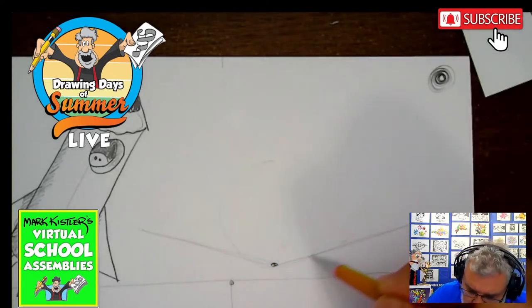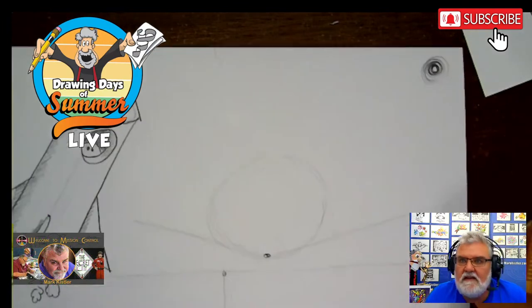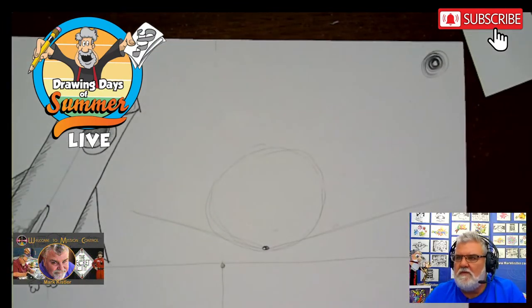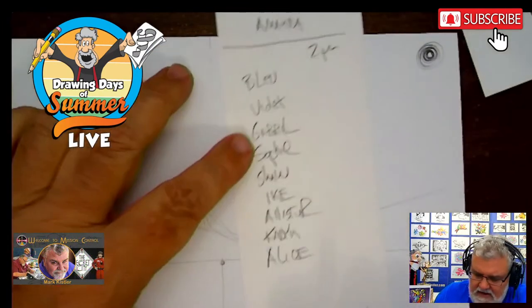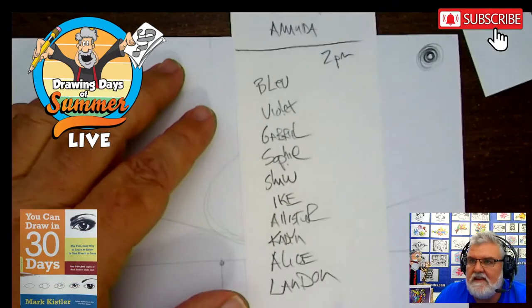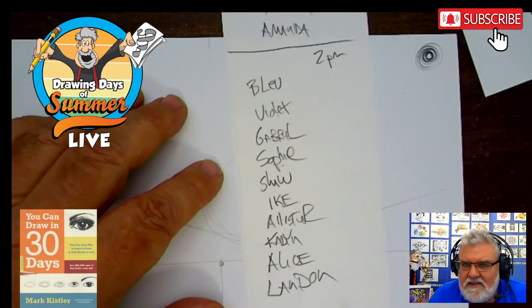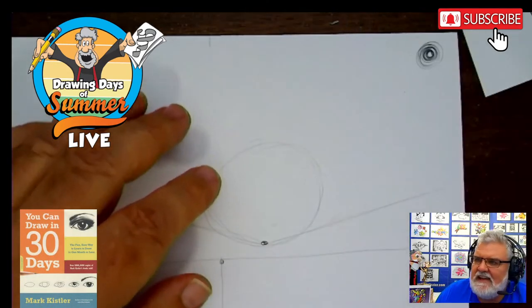This is a compass that's foreshortened — it's flopped over. This is the box using the bottom of the box to illustrate these directions. These are the angles that most artists use most of the time to draw in 3D. So let's draw very lightly — block it in. Whisper lines to begin with. Landon, we're going to put Landon up here in our list of artists. Blue, Violet, Gabriel, Sophie, Shaw, Ike, Alistair, Kate, Allison, and Landon.